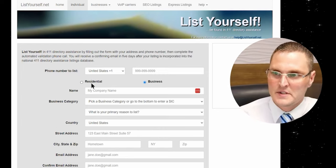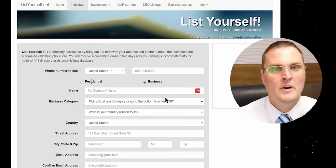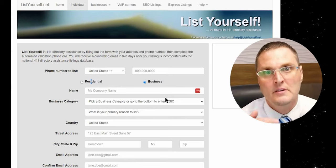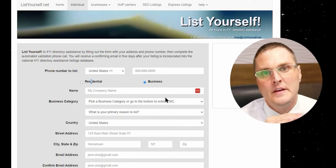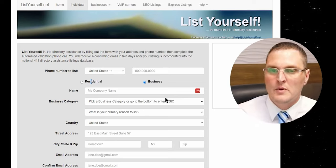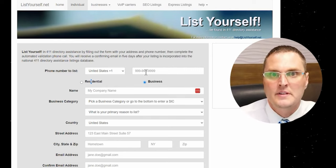You're going to click business — it's going to be defaulted on residential, so you want to do business. Put in your phone number to list here, the area code and phone number. Keep in mind, you want to keep all this information consistent across the board — whatever you have listed with your LLC, S Corp, INC, or C Corp with your Secretary of State. You want to have everything matching with Experian Business Credit, Dun & Bradstreet, Equifax Pay Net, Credit Safe, any of those. Make sure everything's the same.